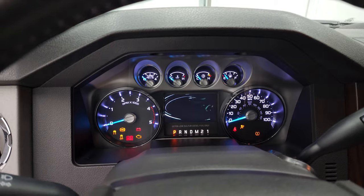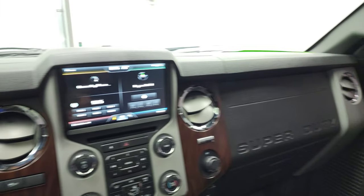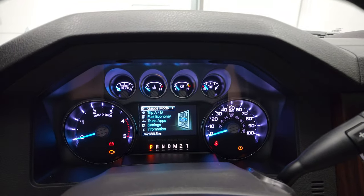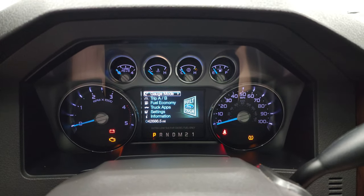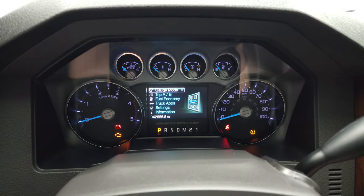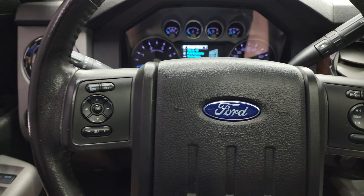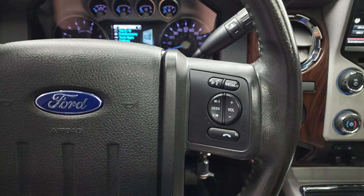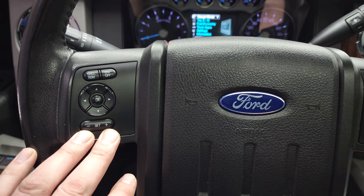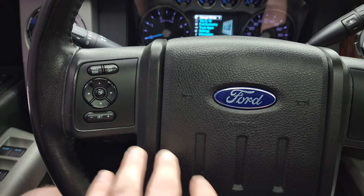We'll turn the ignition on and check out the miles, the radio, and those mirrors — and yes, they are working nicely on both sides. This truck has 42,686 miles. The instrument cluster is nice and clean. Now, those tires are rated at 65 PSI, which is why the tire pressure light is on — it wants the rear tires to be at 80 PSI, but it is reading the tire pressures correctly; the tires are just not rated for 80 PSI. Bluetooth and audio controls are on the right, and information center controls and cruise controls are on the left.